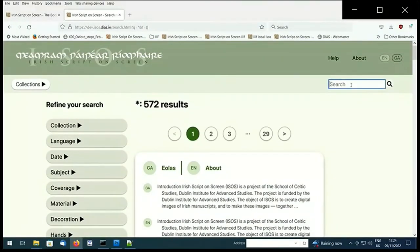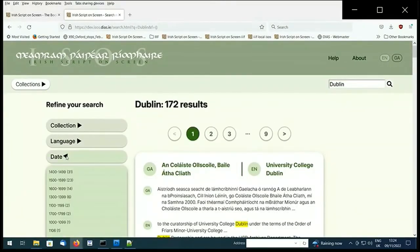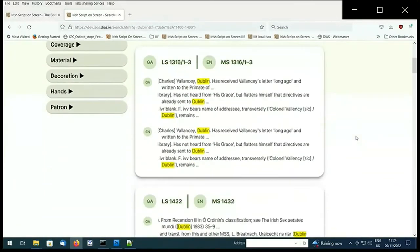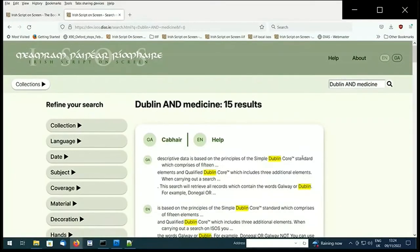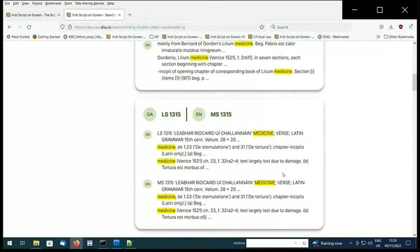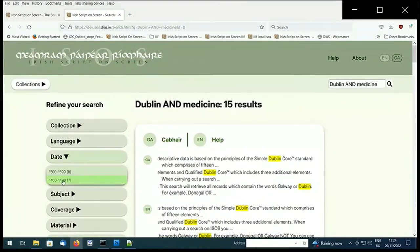I've just typed 'Dublin' as an example into the search bar. You'll be given both the Irish and English results with the word highlighted. Searches may be further refined using the options on the left-hand side of the search results screen. You can also use a Boolean search operator — for instance, using 'AND' as my operator, my search is 'Dublin AND medicine', which will narrow down my search even further, so the description of my search results will contain both words.